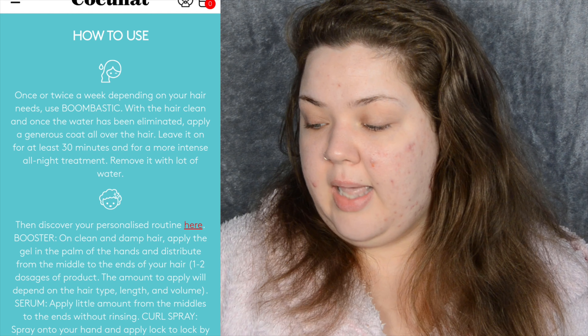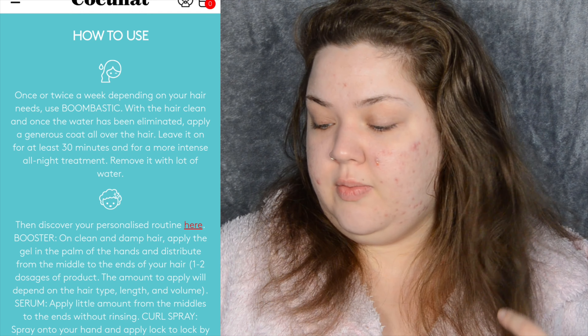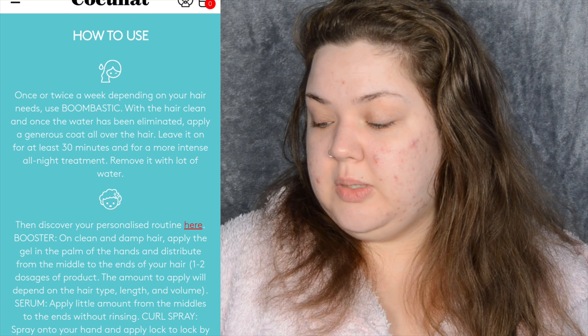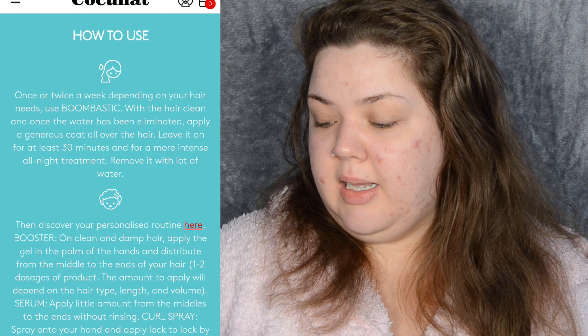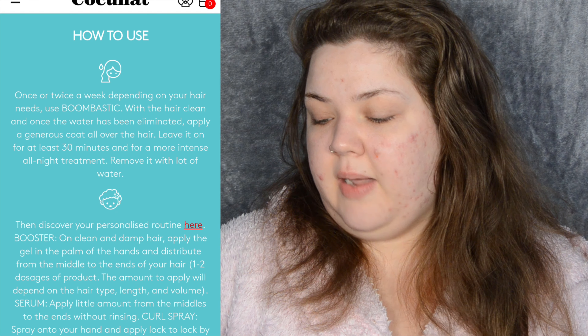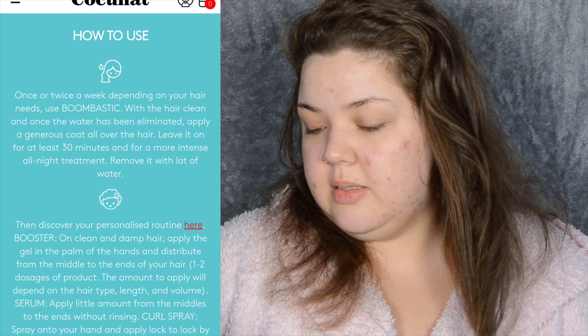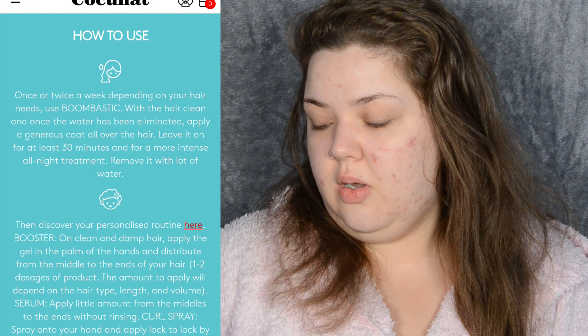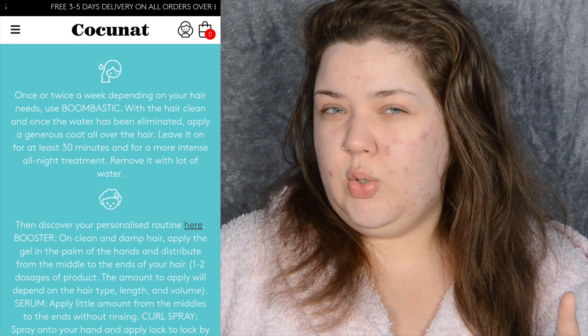With the hair clean and once the water has been eliminated, apply a generous coat all over the hair. Leave it on for at least 30 minutes, and for a more intense overnight treatment, remove it with a lot of water. For the booster: on clean and damp hair, apply the gel in the palm of your hands and distribute from middle to ends. For the serum: apply a small amount from the middles to the ends without rinsing. For the curl spray: spray onto your hand and apply lock to lock by pulsing.